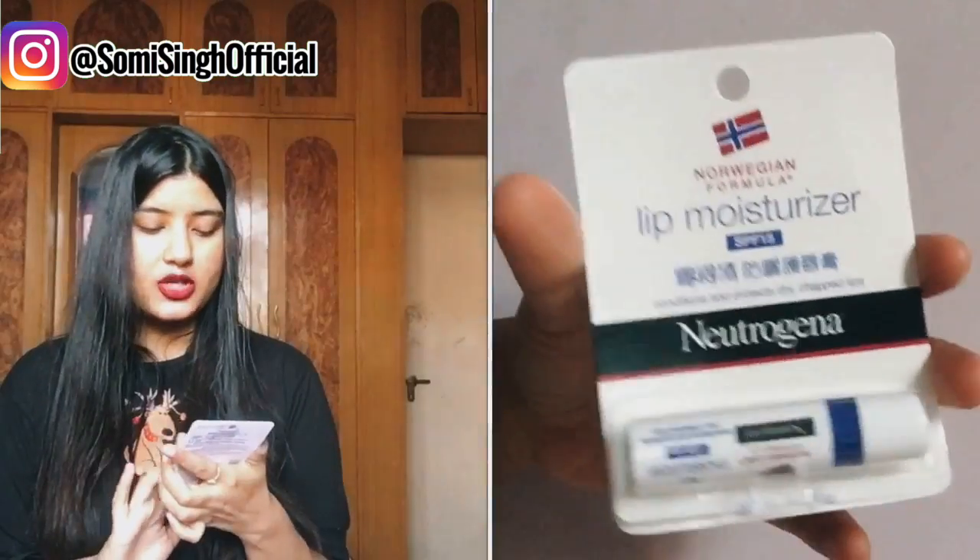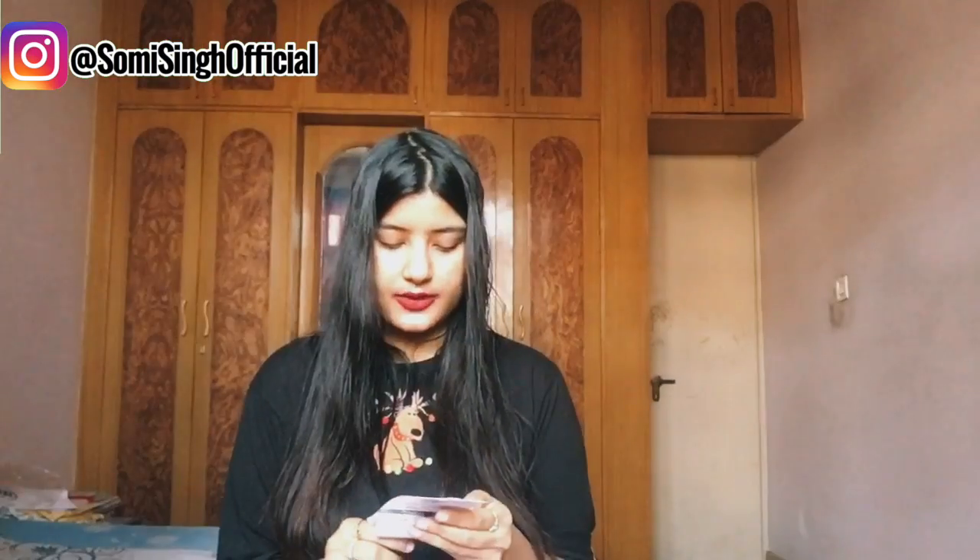My last product is from Neutrogena — it's their lip moisturizer with SPF 15. This was for Rs. 164 and I got it for Rs. 132, so this was on 20% off, not 50%. I have heard really good reviews about Neutrogena and since we already have winter in Delhi, I am running out of my lip balm like crazy — my lips are chapping so badly — so I needed a new lip balm and decided to try this one.